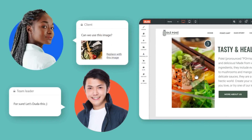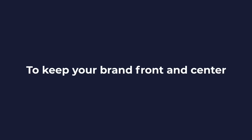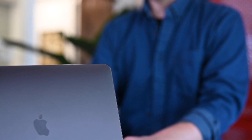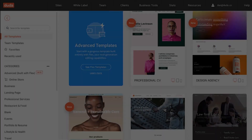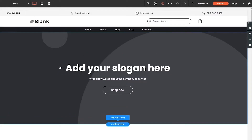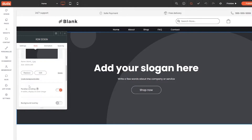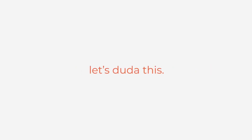However, like any product, Duda has its drawbacks. For instance, it might not cater to those seeking advanced customization options and has limited third-party integration capabilities. Furthermore, the blogging tools in Duda might not be as extensive as those of its competitors, such as Squarespace or Wix. In terms of pricing, Duda offers various plans, starting from the Basic Plan at $14 per month billed annually, to the White Label Plan at $149 per month billed annually. Duda is a powerful website-building tool that can meet the needs of many web professionals, but it's recommended to carefully weigh all the pros and cons before making a decision.